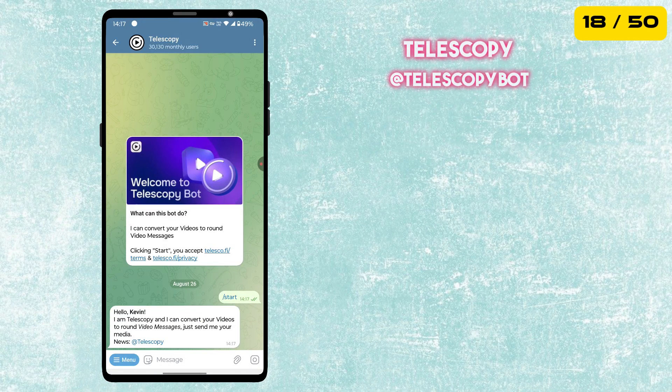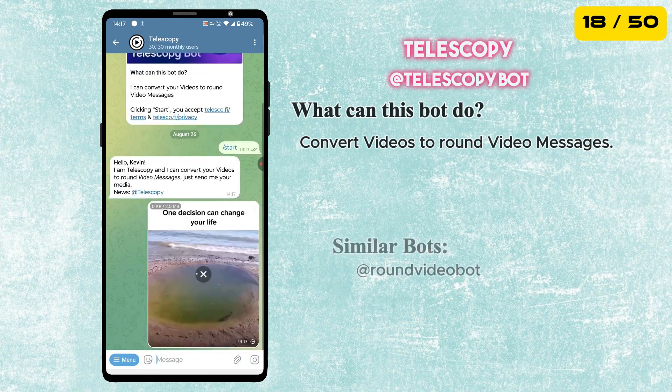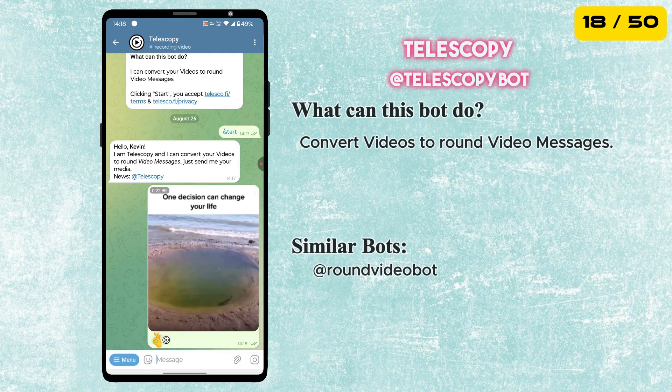The eighteenth bot in our list is called Telescopy. This bot can convert normal videos to round video messages.